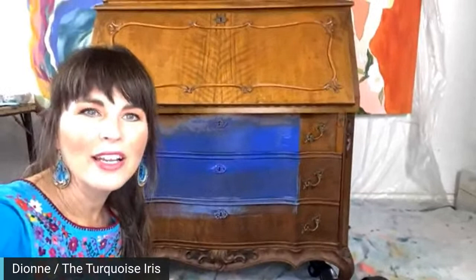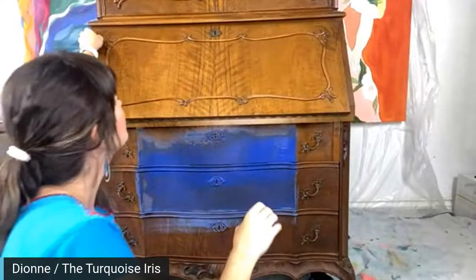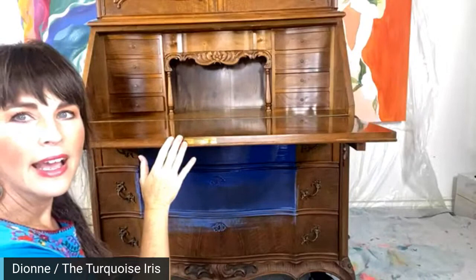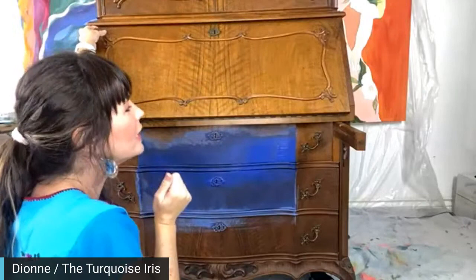I'm super happy to have this piece. Thank you for all the hearts on Instagram. Inside — here's a look at that. I kept the key over there. It has little braces in here, and it's in exquisite condition, so we were really happy to get this piece. I will do the Water Lily inside there — actually, it might be something different. I'm so excited.